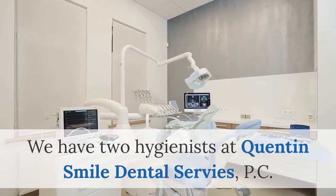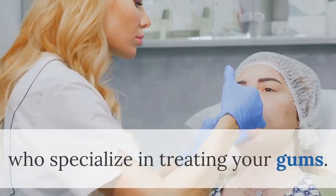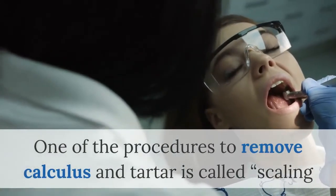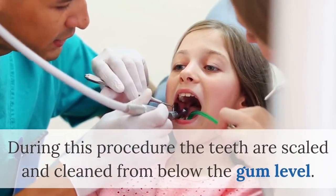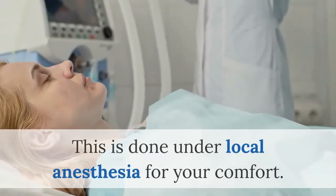We have two hygienists at Quentin Smile Dental who specialize in treating your gums. One of the procedures to remove calculus and tartar is called scaling and root planing, or colloquially a deep cleaning. During this procedure, the teeth are scaled and cleaned from below the gum level. This is done under local anesthesia for your comfort.